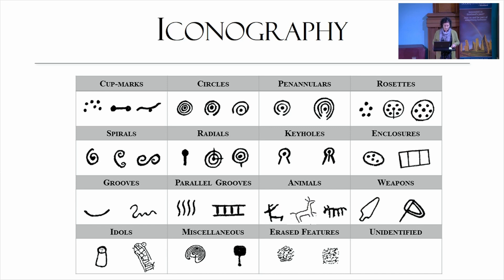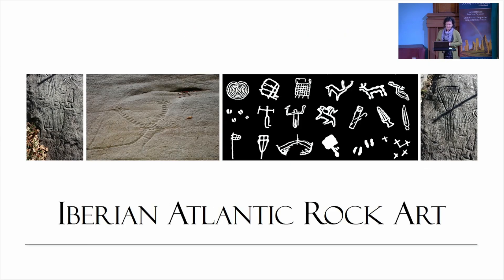The majority of motifs were created through pecking, which we already knew, but we were also able to find other carving techniques such as incisions and abrasion, sometimes used together to achieve specific results. The main difference between rock art in Britain and Iberia is of course the presence of figurative imagery in Iberia — animals, weapons, humans, and these idol figures. We have daggers, swords, halberds, and some motifs sometimes interpreted as shields. These are carved alongside cup and ring motifs, with more variation, sometimes on the same panels.